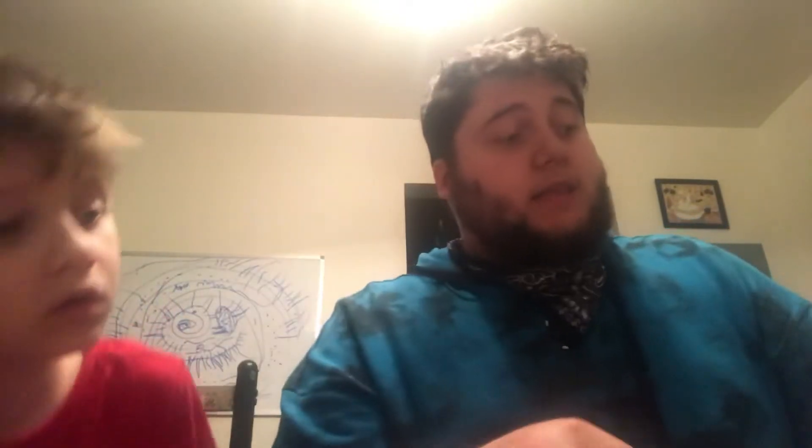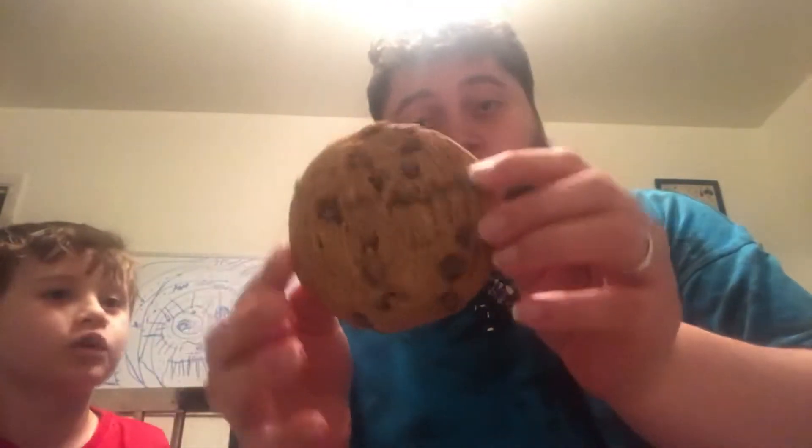These are good for vegans. This is the regular chocolate chip cookie, and then you've got the chocolate chocolate chip cookie. So we're just doing Lenny and Larry's, the complete cookie — I guess they're healthy-based ones. Me and my son are going to try these. They're huge, they're big ones.